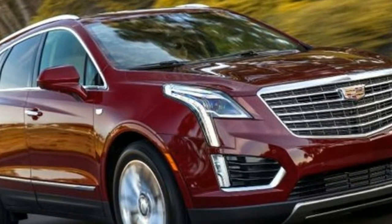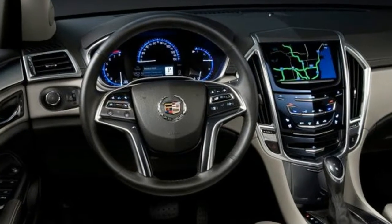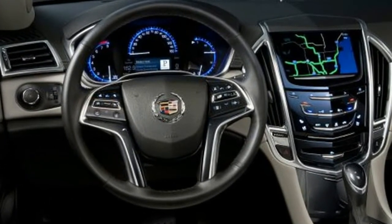The XT5 Luxury at $45,890 includes a double-size sunroof, heated steering wheel and front seats, front/rear park assist, and rear camera.